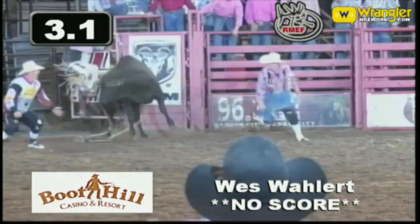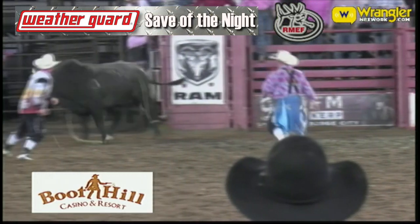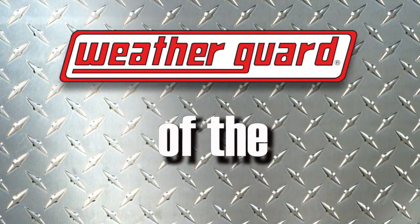Yeah, Nate, you got a good save there, buddy. Tell us about it. Yeah, Wes got on that little black muley, and me and Wacey were just able to move in and kind of pull that bull away from Wes, and everything worked out pretty good. You got a little something to give this guy, don't you? Yeah, I got a hat for Nate from Weather Guard for the save of the night. All right, save of the night, guys. Congratulations.